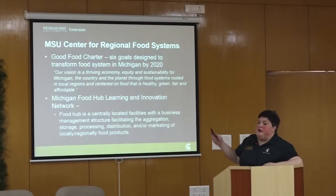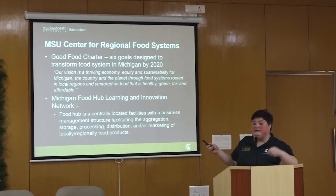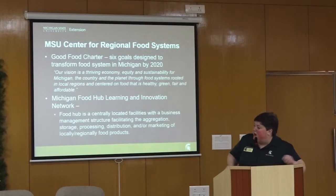Healthy means food that nourishes people. Green means food produced in an environmentally sustainable way. Fair means a sustainable wage is paid and prices meet the requirement. Affordable means food is within reach — many times, organic production is priced out of the reach of low-income people.